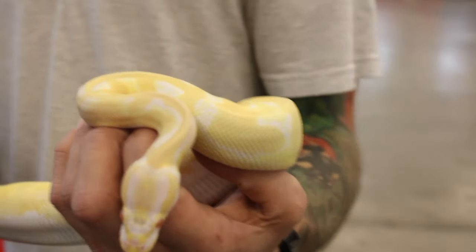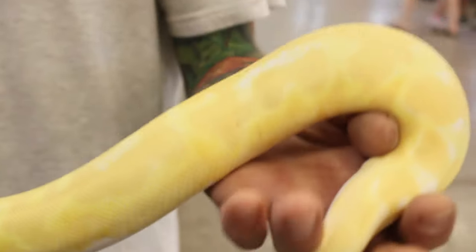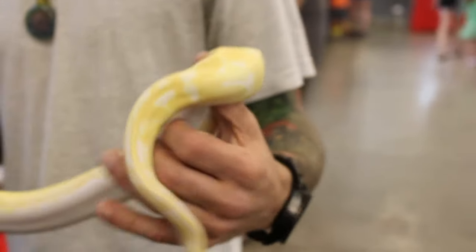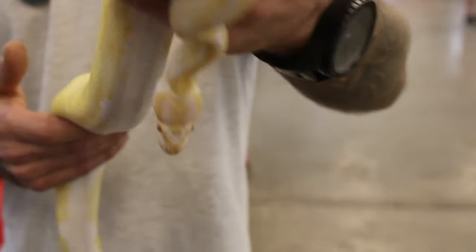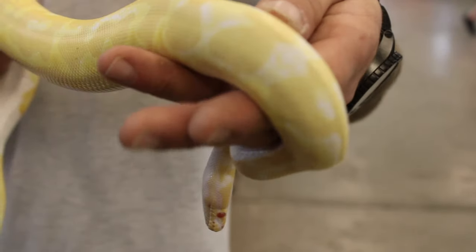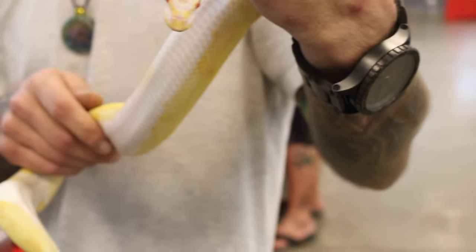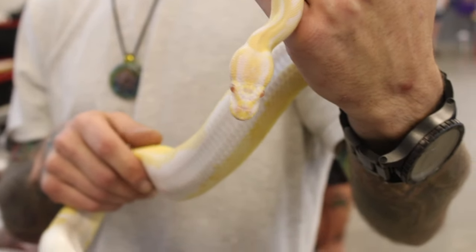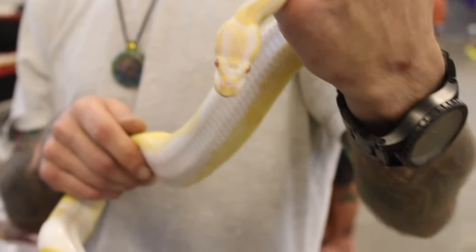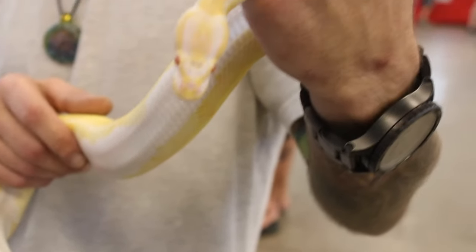This happens to be an albino piebald ball python. There might be a population of piebald ball pythons in Benin, which I think is really cool. This is a double recessive. Peter Kahl produced the very first piebald ball pythons back in the 90s - they used to sell for $25,000 back in the day. This is a T-negative albino that Bob Clark produced. Bob Clark is pretty much the father of anything albino pythons - albino blood, albino Burmese, albino retics. Albino pie together is one amazing snake.